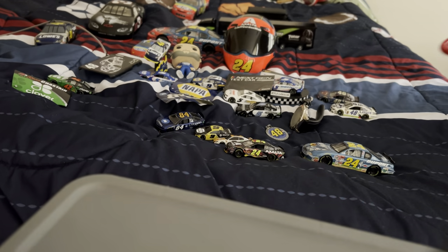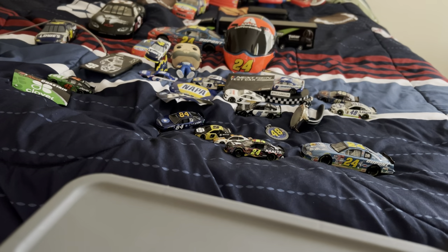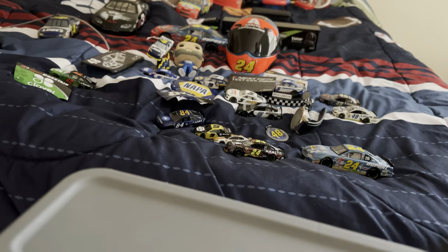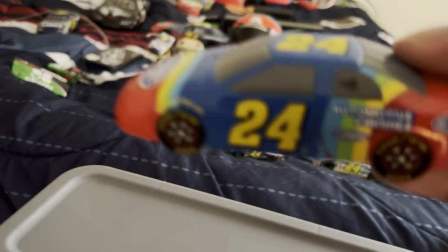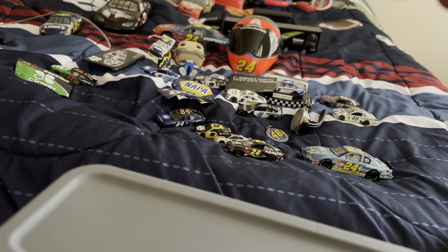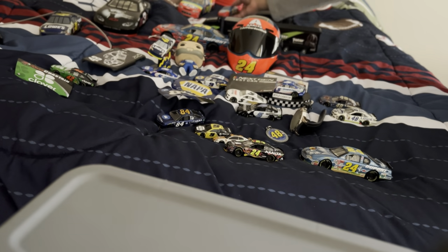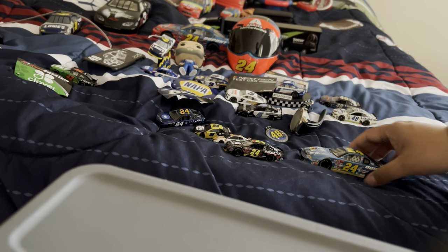Here's another one of Jeff Gordon's diecast cars — it's the rainbow paint scheme. I believe I got it either at Aladdin's Castle or Dave and Buster's in my local mall. Here it is. I'm going to go through all these diecasts real quickly.